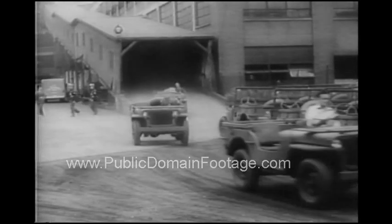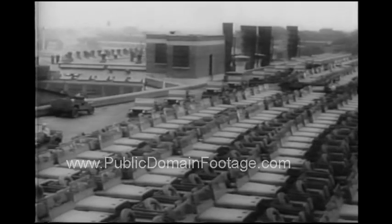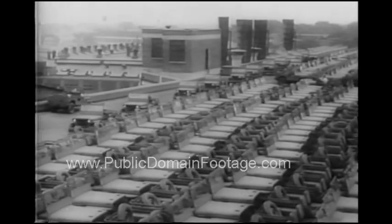Yankee soldiers call them Jeeps, and the world will be seeing a lot of them. New to this war, they're the legs of America's motorized infantry.